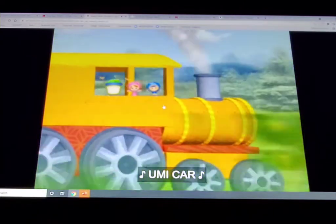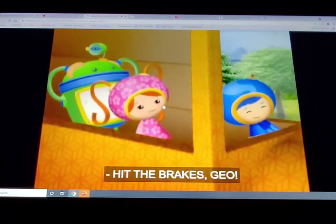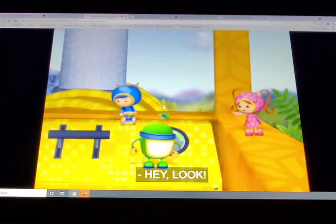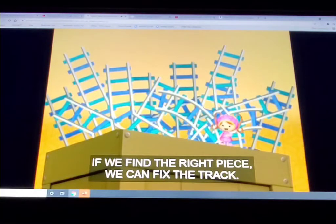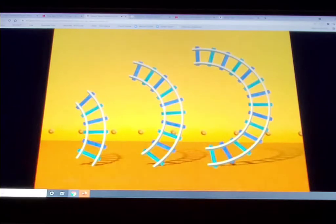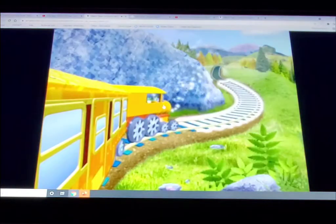Guys, there's a problem up ahead! Hit the brakes, Geo! A piece of the train track is missing! We've gotta fix it so the train can keep going! Hey, look! This box is filled with extra train tracks! If we find the right piece, we can fix the track! We need the longest curved piece! Which one is the longest curved piece? That one! It fits!